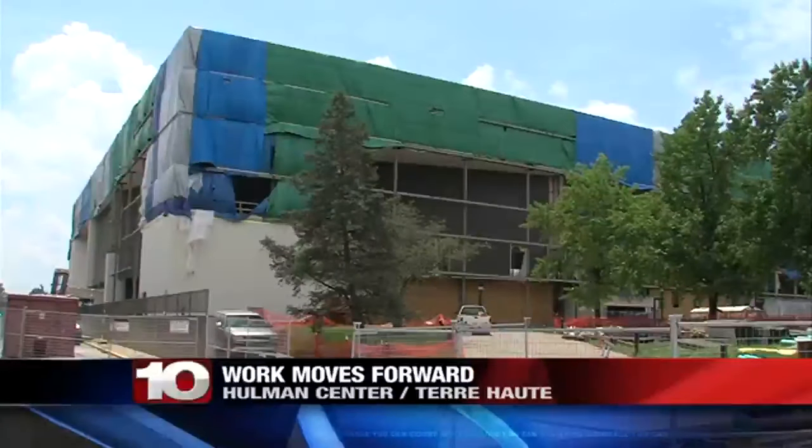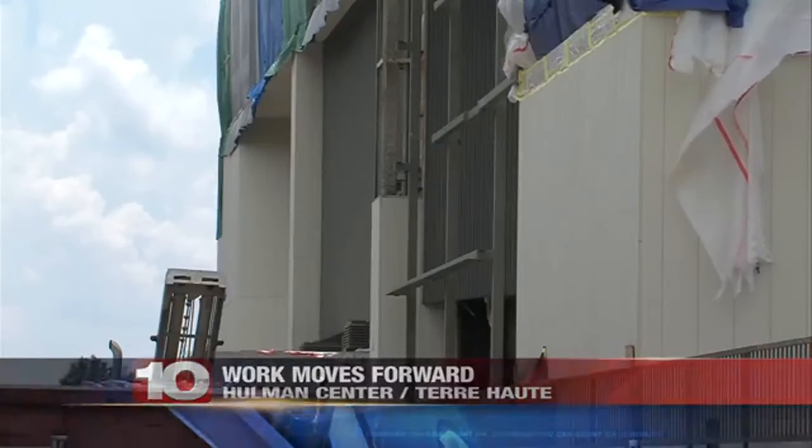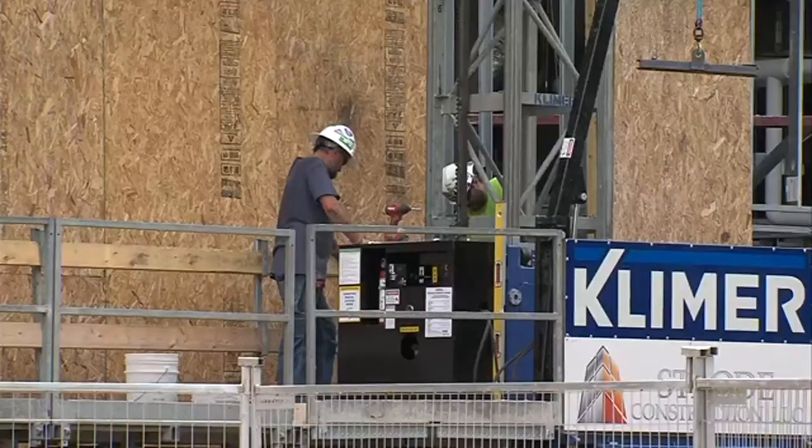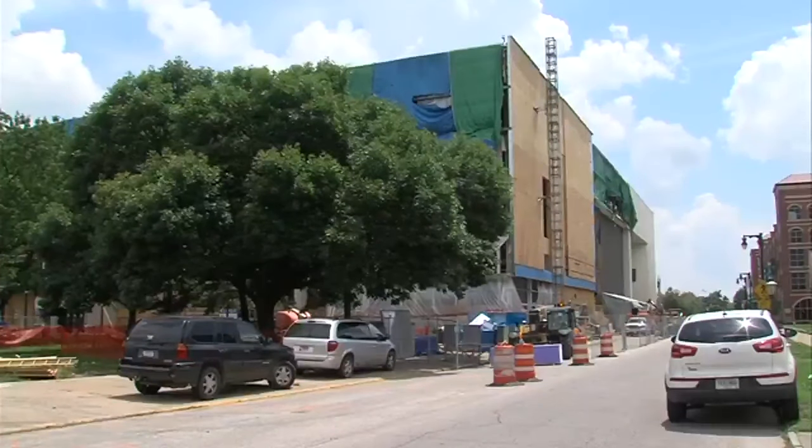Crews are making progress on the Holman Center in Terre Haute. The building is currently undergoing renovations. Work includes redoing the building's exterior, improving utility systems, and remodeling concessions and restrooms.